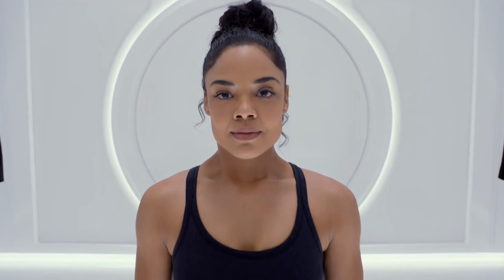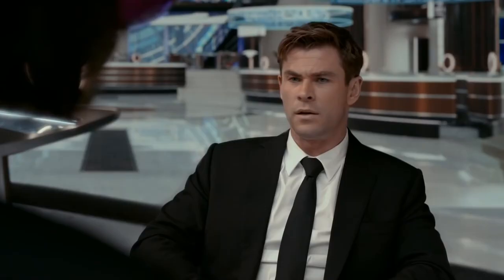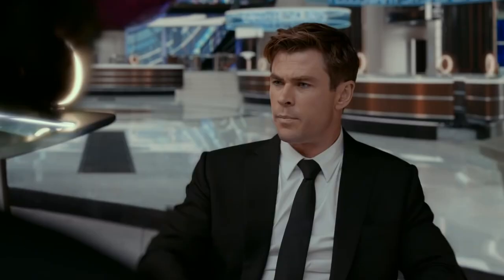A recent addition to the Men in Black roster, Agent M, played by actress Tessa Lynn Thompson, is another character that makes it look good. Alongside her previous Thor Ragnarok co-star Chris Hemsworth, she's rocking the most recent quartz iteration of the Hamilton Ventura.